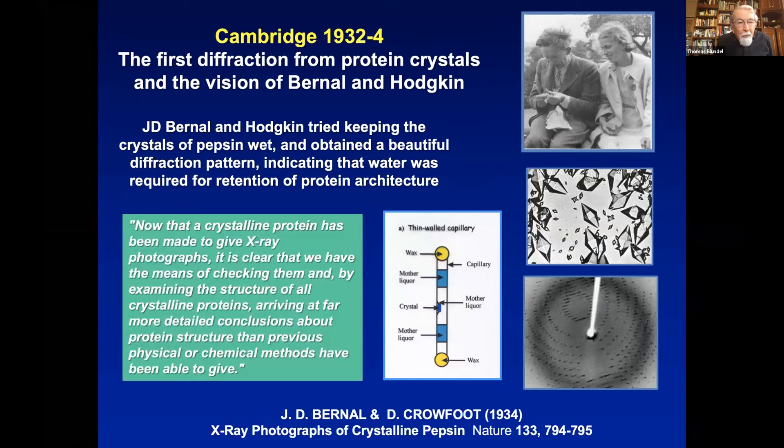They got this marvellous first protein crystallography diffraction pattern and sent it to Nature in 1934. They said that now that the crystalline protein has been made to give X-ray photographs, it's clear we have the means of checking them by examining the structure of all crystalline proteins, arriving at far more detailed conclusions. However, that was 1934, and I think what they didn't really realise is that it was going to take another 20 years before protein structures began to be solved. Great challenges. But Dorothy started on the crystals of insulin in 1934, two years after the pepsin crystals.